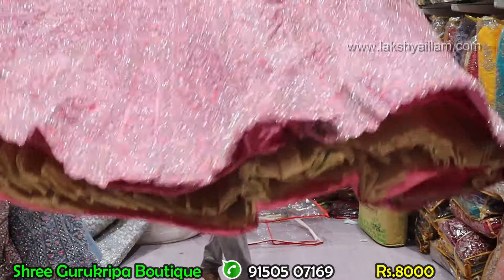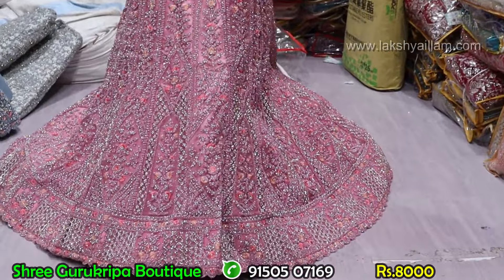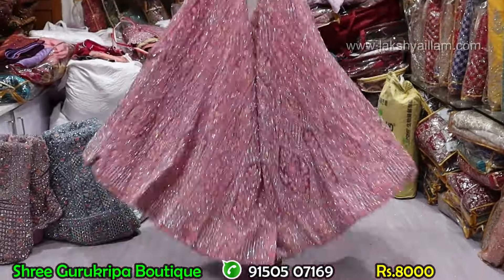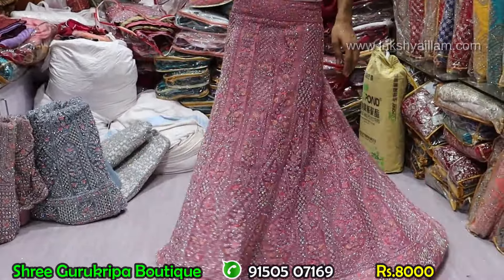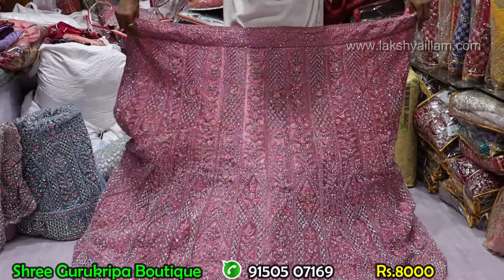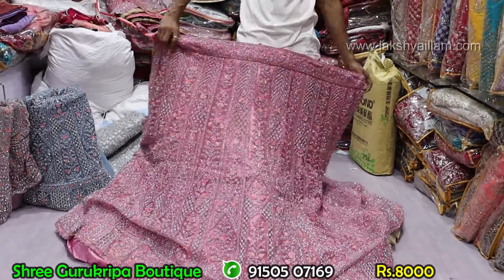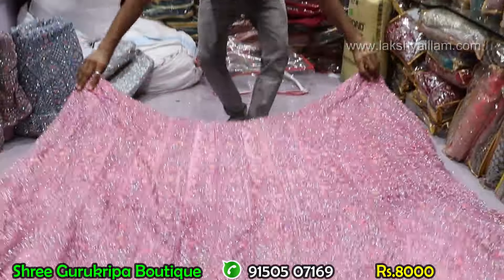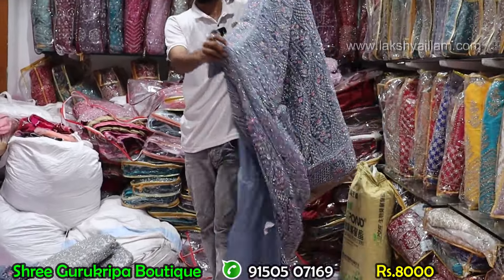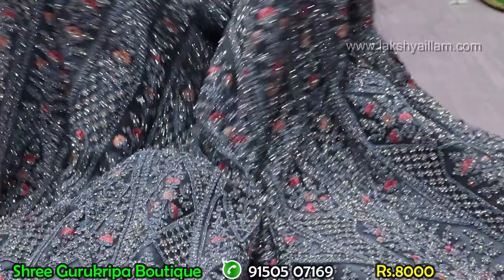Full heavy grand lehenga — heavy to heavy grand. At Shri Guru Kirpa Boutique, full heavy grand Rajwadi lehenga. Market price 20,000 to 25,000 — our price just and just 8,000 rupees. Full heavy grand lehenga, full flare, double can-can compulsory. One and two can-can compulsory — full, like a ball gown. Full and full heavy lehenga — just and just 8,000 rupees. Market price 10,000 to 30,000 — our price just 8,000.